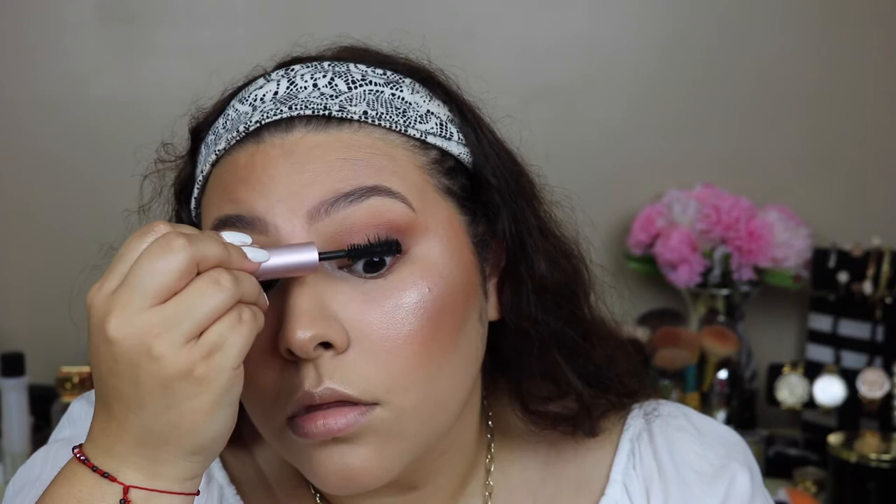Since I'm going for a very glowy look, I'm gonna use some Kylie gloss — this is the shade 'Like,' I believe. I don't really like her applicator because it grabs too much product, but I like the gloss — I like the way it smells and it's just a really pretty color.